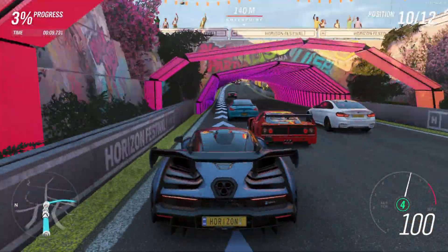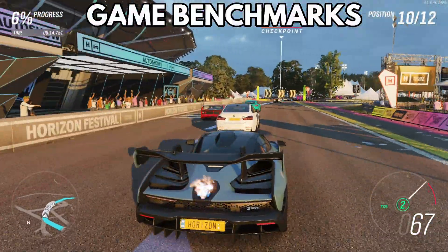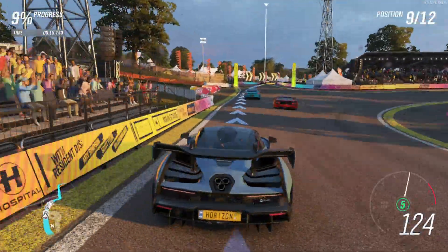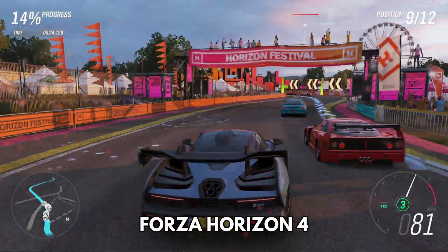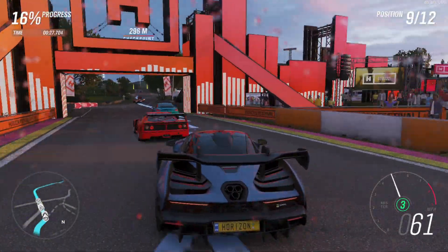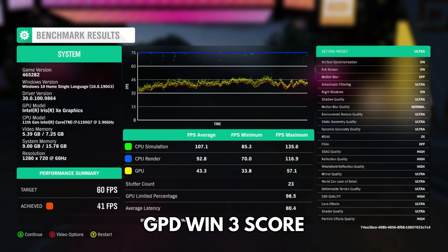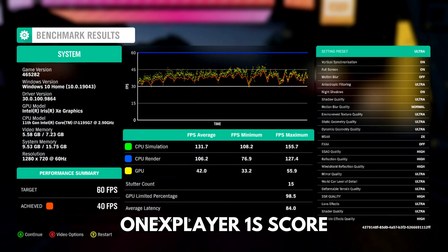For the gaming benchmarks, we are running each game at the same graphics settings and resolution for a more accurate comparison. We ran Forza Horizon 4 at 1280 x 720 with default Ultra settings and a target frame rate of 60fps. The Win 3 scores 41fps, the Win Max scores 43fps, and the OneX Player scores 40fps — quite close to each other.